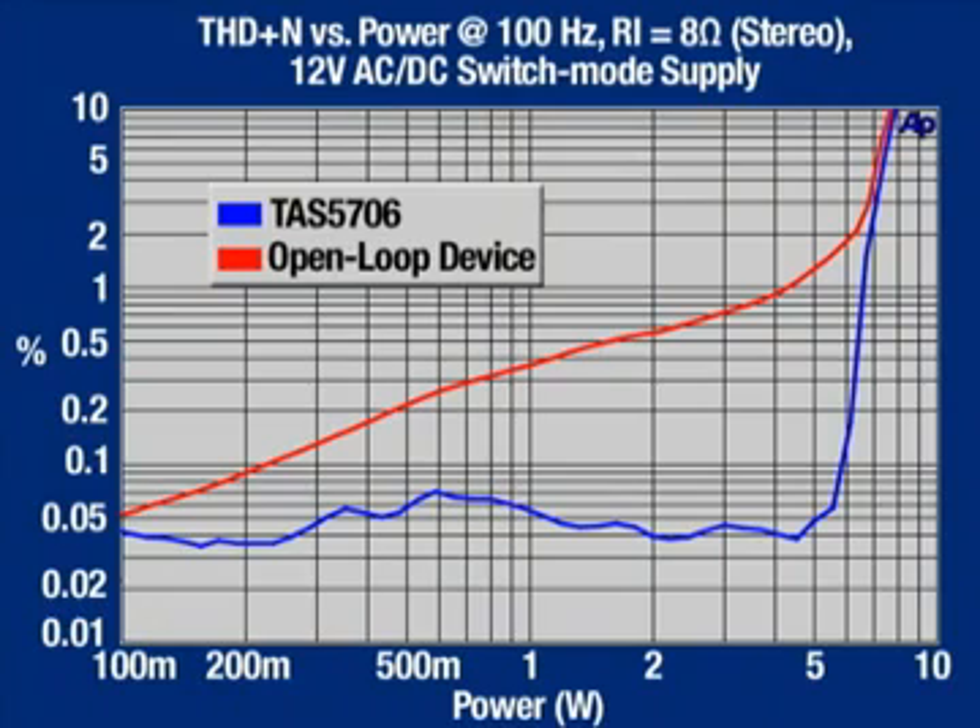Let's look at the graphs. In this graph, we have swept the output power from 100 mW to 10 watts, and captured the THD plus noise performance of the TAS 5706 and a similar open-loop device. The red line is the open-loop device. The blue line is the TAS 5706. As you can see, the THD plus noise performance of the red line is greater than 1%. With the TAS 5706, we are less than 0.1% — at 0.05% THD plus noise. This is a delta of nearly 2%. This graph clearly illustrates the audio performance benefit of the closed-loop architecture with excellent power supply rejection. We have proved that superior audio performance can be achieved from a low-cost power supply.